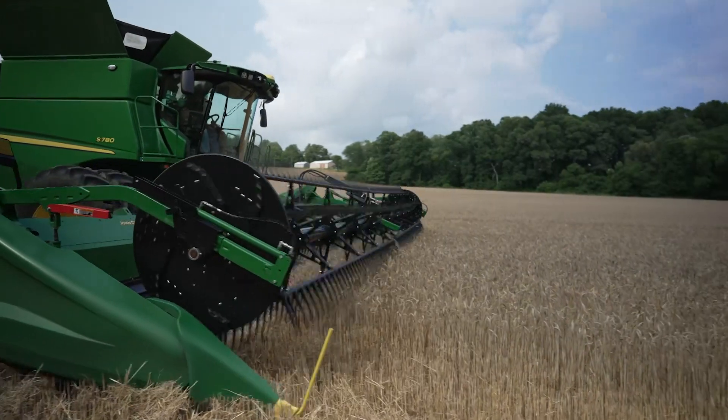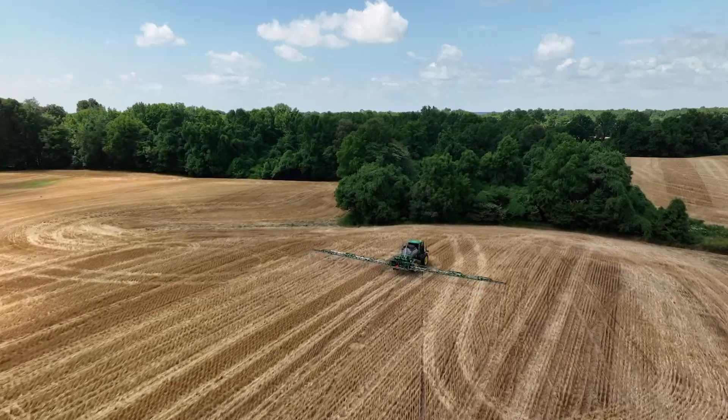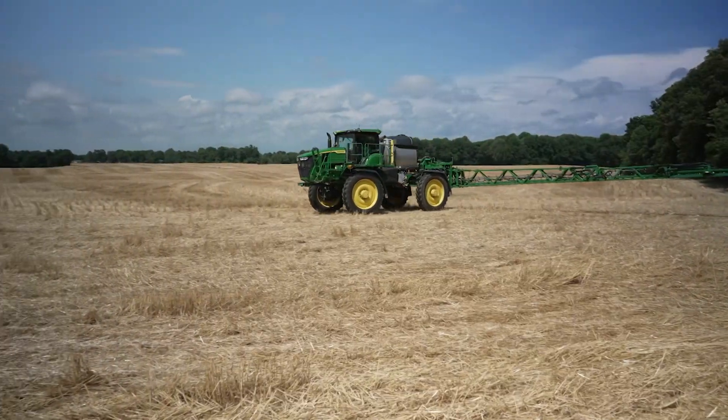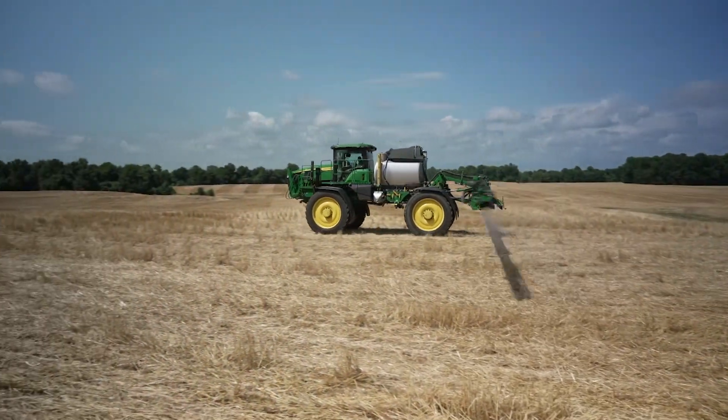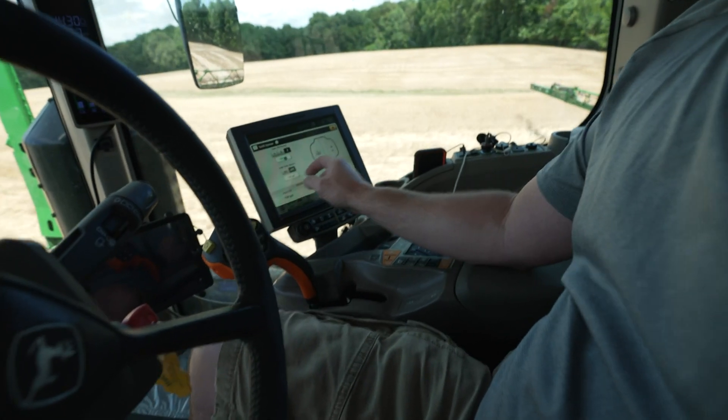We have been using Operations Center ever since Deere has come out with it. It has made it so much easier to keep up with the records as far as planting, harvest, and spraying. The guys are getting the data from the Operations Center — the spray records and the rates being put in. We know it's going to be more accurate. They can look on their maps and know whether or not all of the fields are being planted, sprayed, or harvested. And then they look to Kelsey in the office to make sure all their data is in their machines so they've got what they need to do in the field.